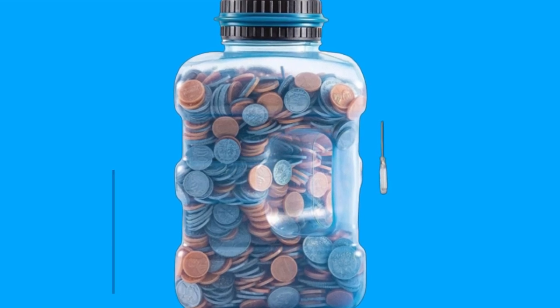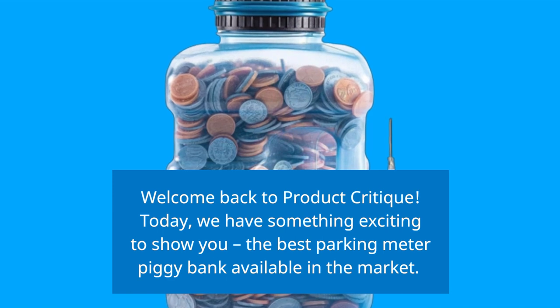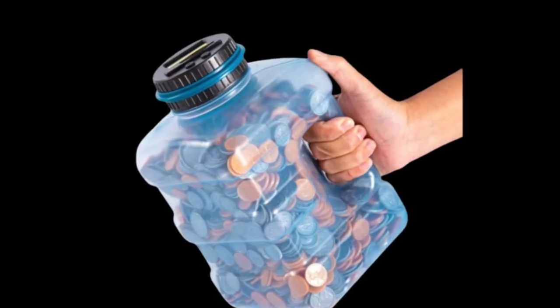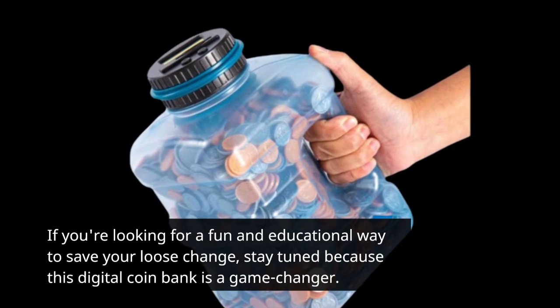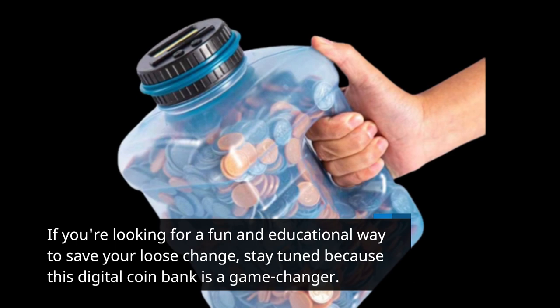Welcome back to Product Critique. Today, we have something exciting to show you — the best parking meter piggy bank available in the market. If you're looking for a fun and educational way to save your loose change, stay tuned because this digital coin bank is a game changer.